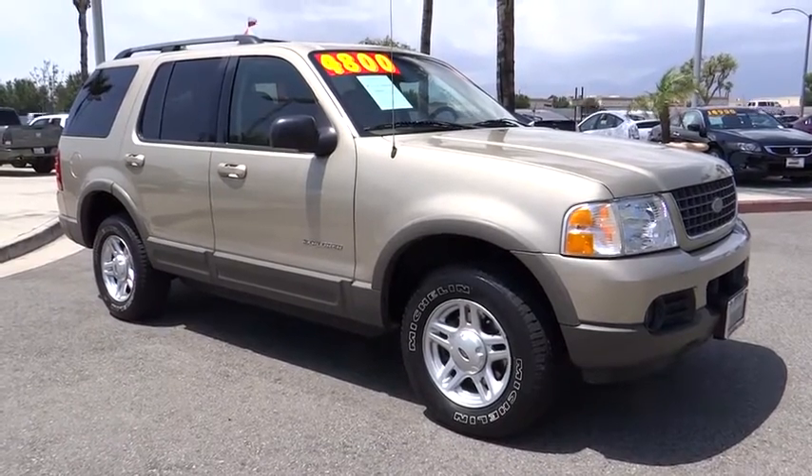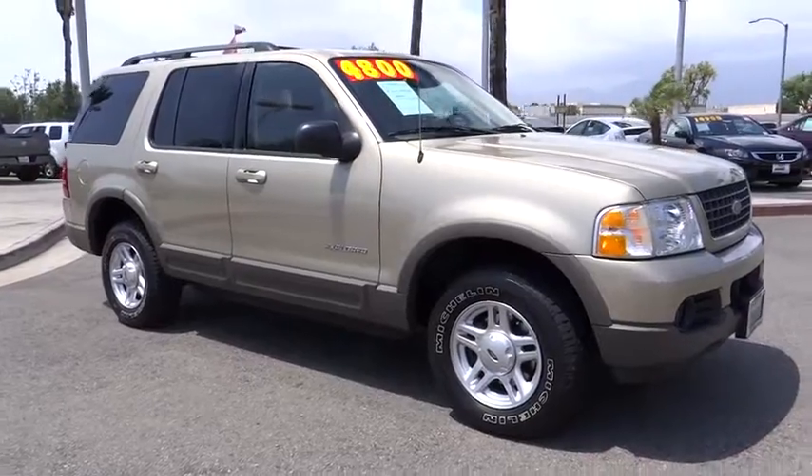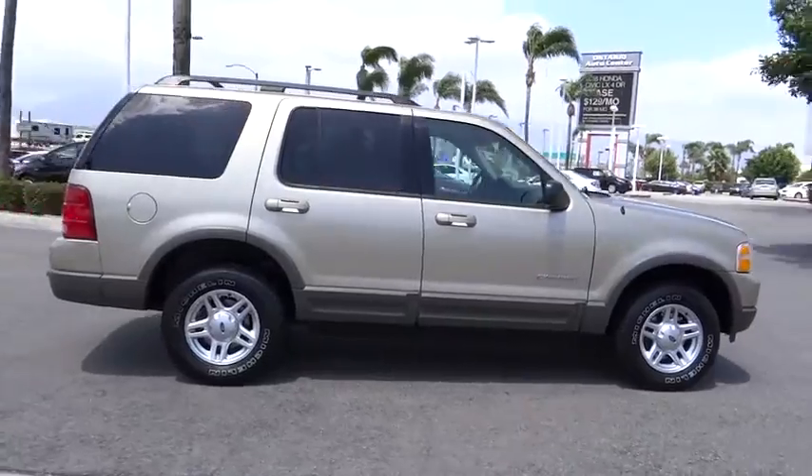The 2002 Ford Explorer. You've got a lot of capabilities to call on in a Ford Explorer. Don't underestimate your choices. This vehicle has less than 105,000 miles.